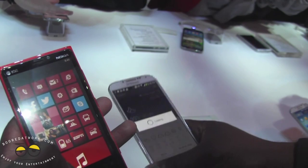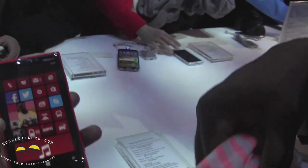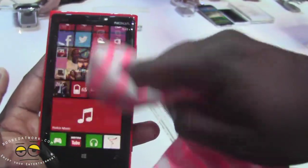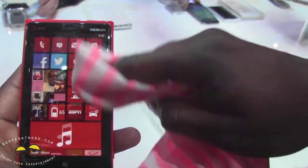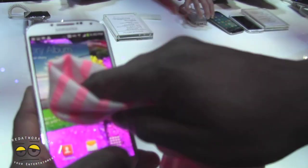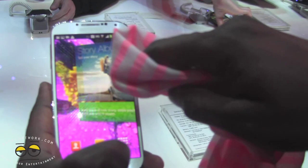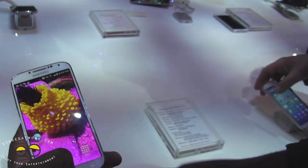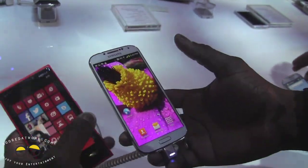A feature they both share — I'm going to borrow a scarf here to demonstrate — you can actually use your gloves to navigate the Lumia 920, and you can also do the same thing with the Galaxy S4. So the same kind of functionality: here in New England in the winter, you can actually navigate your phone with gloves on, which is pretty cool. That's something you can do with both devices.